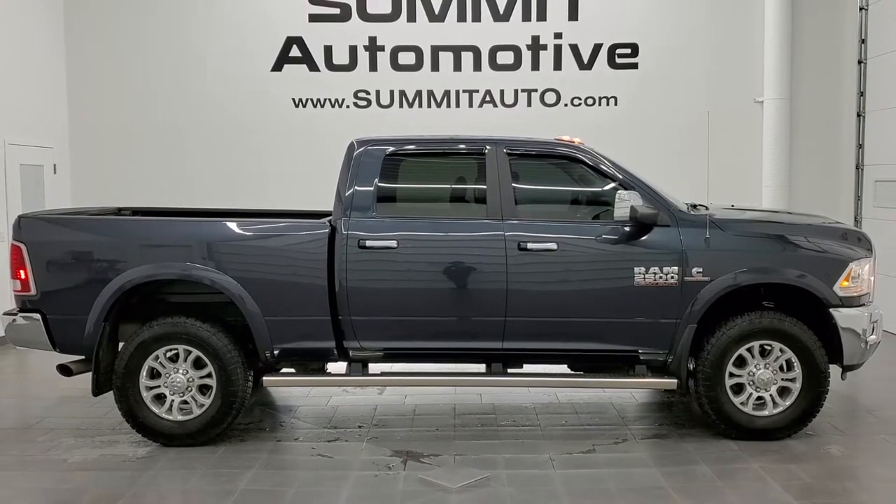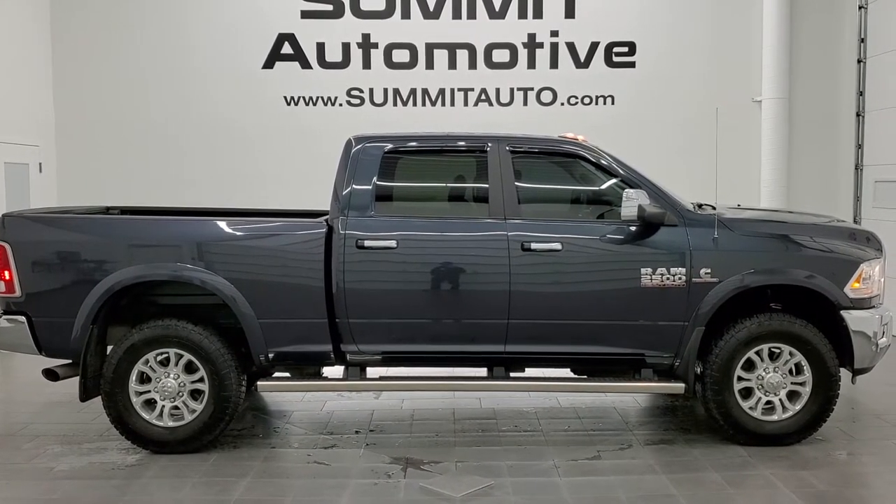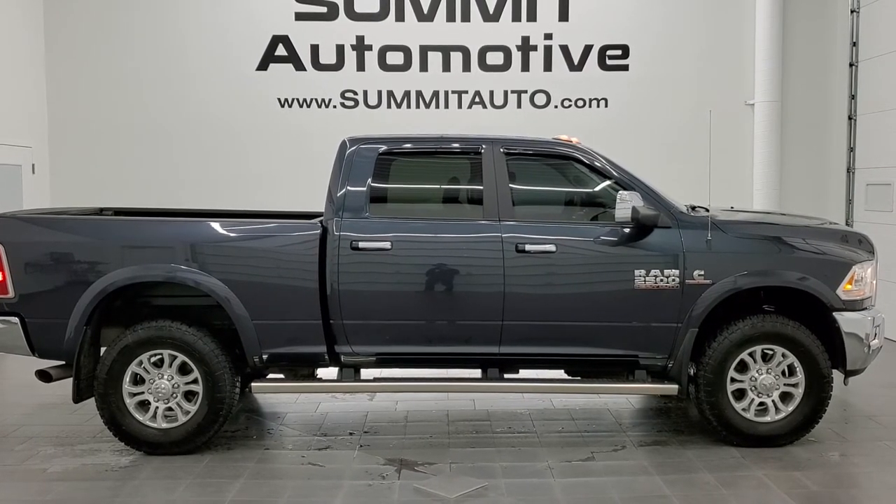We're super excited to help you with this ultra-clean 2018 Ram 2500 Crew Cab, Short Box, Laramie in Maximum Steel Metallic. Thanks again for checking out the video — remember to like, subscribe, and share.